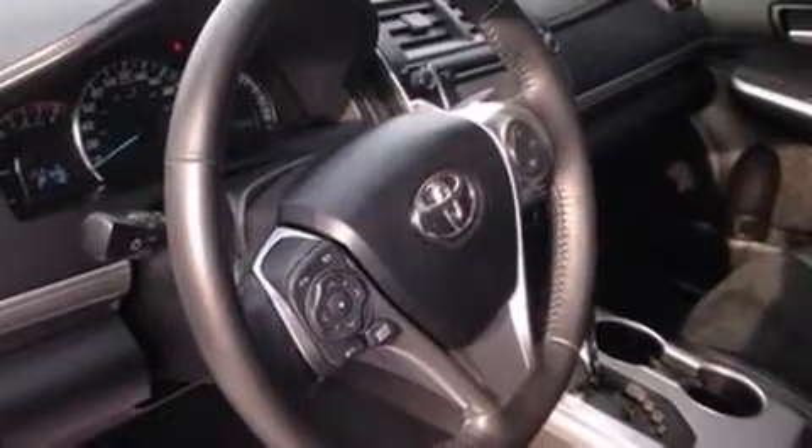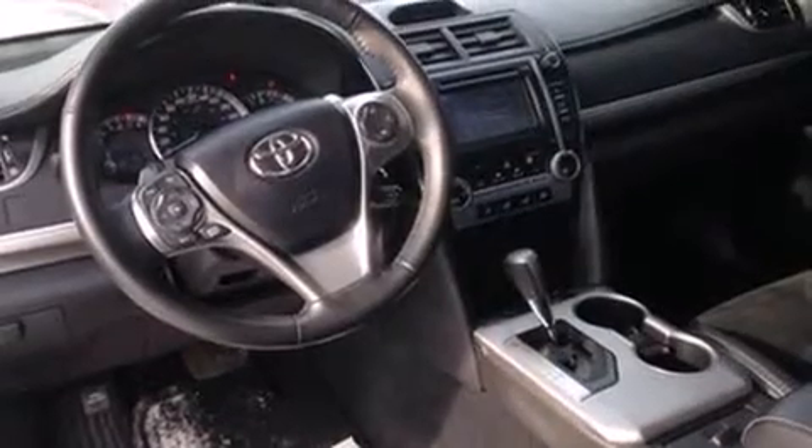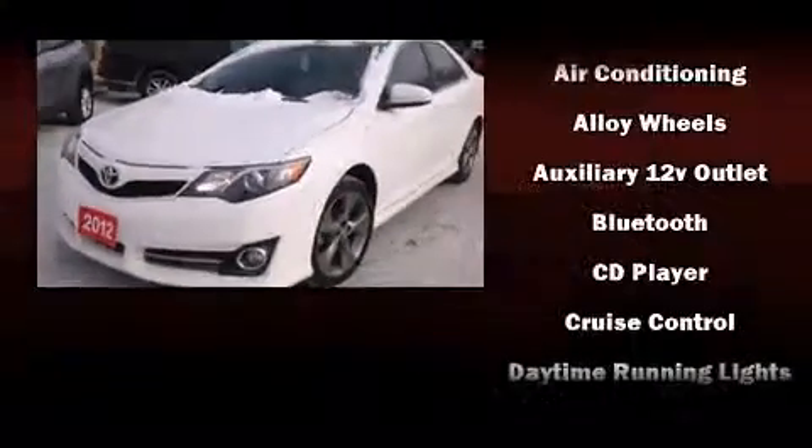Top features include cruise control, a tachometer, variably intermittent wipers, and a split-folding rear seat. Audio features include a CD player with MP3 capability and six well-positioned speakers.